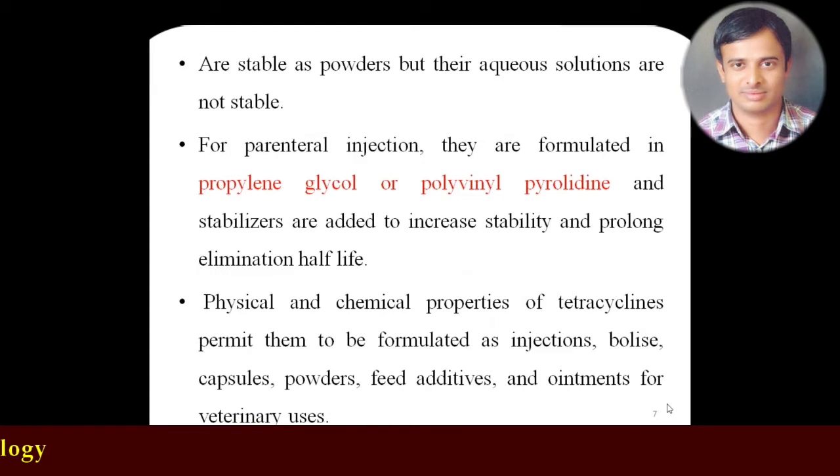Tetracyclines are stable as powders, but aqueous solutions are not stable. Therefore aqueous solutions have to be formulated with PVP (polyvinylpyrrolidone) or polypropylene glycol for stabilization. If using aqueous solutions, they must be strictly mixed with or formulated with either propylene glycol or polyvinylpyrrolidone for stability.